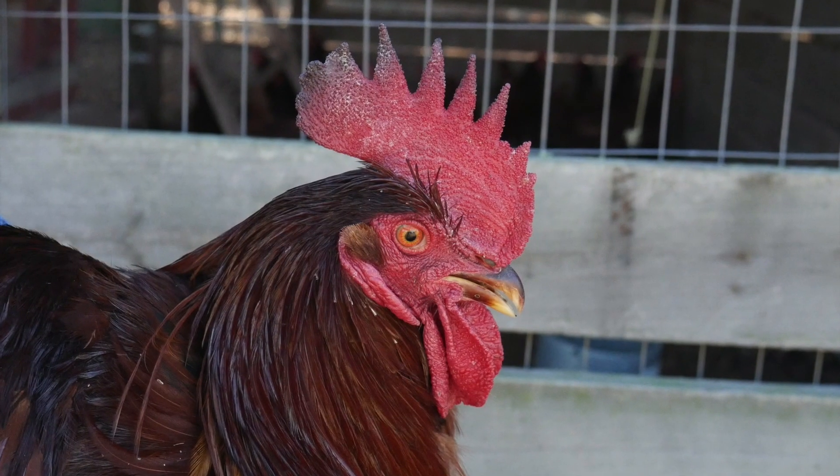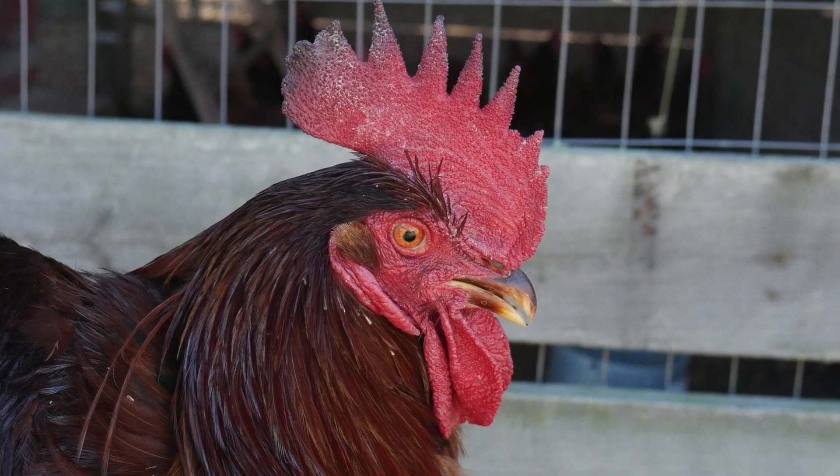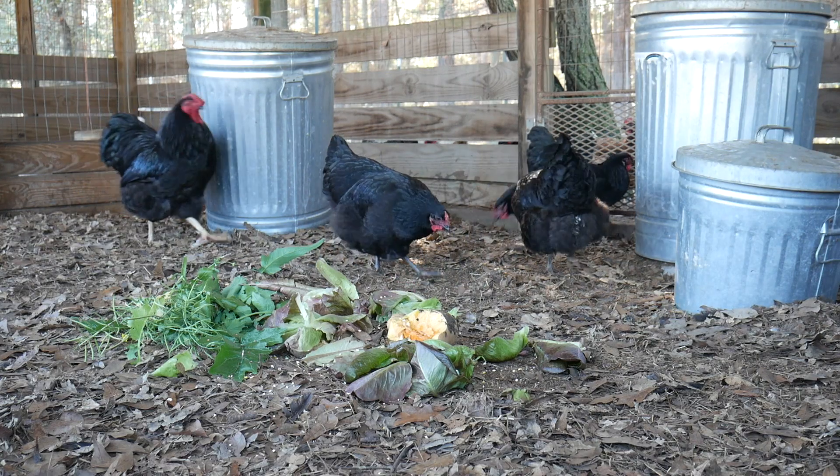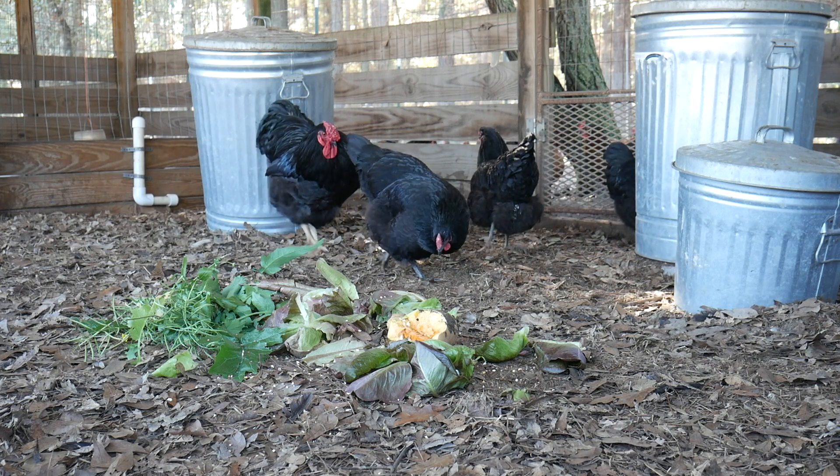These birds could be considered heirloom or old-fashioned. These breeds typically do not produce as well as commercial birds, yet with proper breeding tactics, they can.